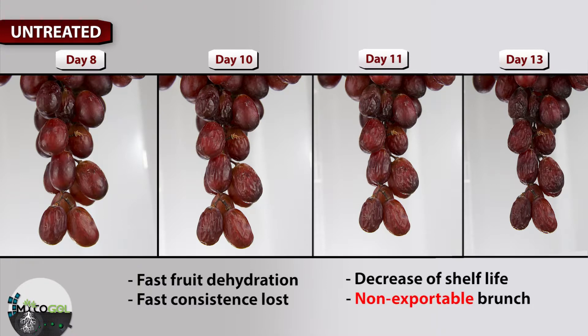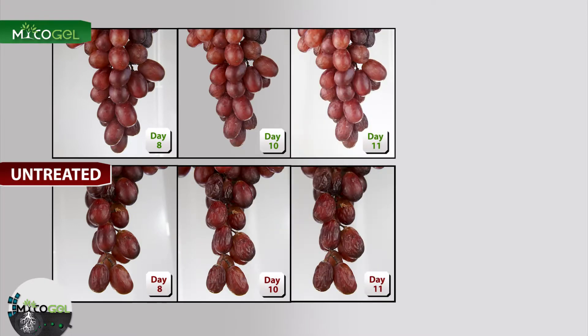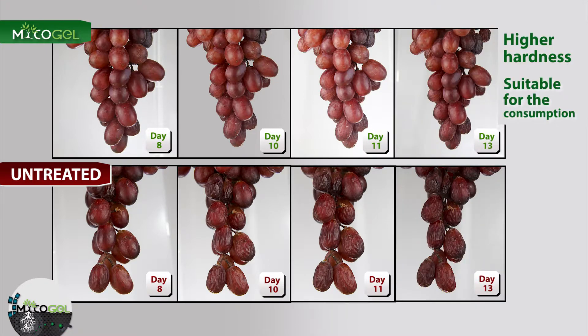So it cannot be exported. As you can see comparing these pictures, the fruit treated with mycogel has better hardness, making it suitable for consumption.